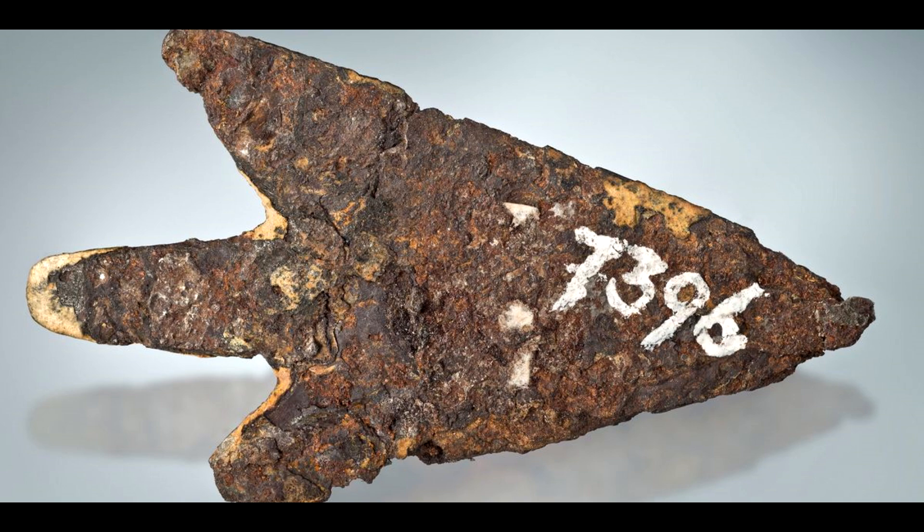By studying the unique properties of meteoritic iron, scientists hope to gain new insights into the technological capabilities of ancient civilizations and the ways in which they interacted with the natural world. The discovery of the meteoritic arrowhead in Switzerland is a remarkable finding with far-reaching implications for our understanding of the Bronze Age and the technological achievements of ancient civilizations. It offers a fascinating glimpse into the resourcefulness and creativity of early human societies, and invites further research into the use of meteoritic materials in ancient technologies.